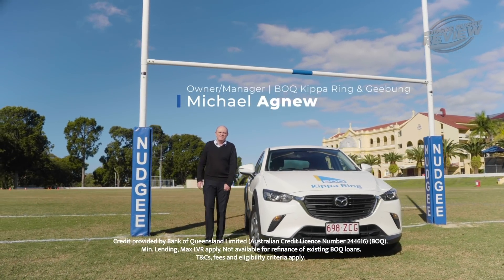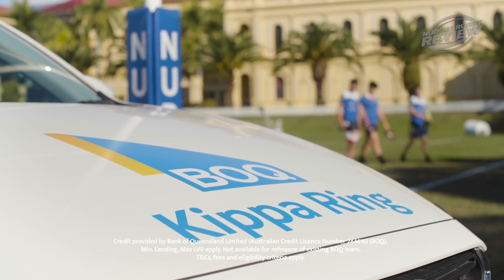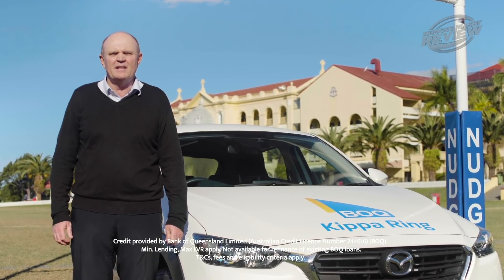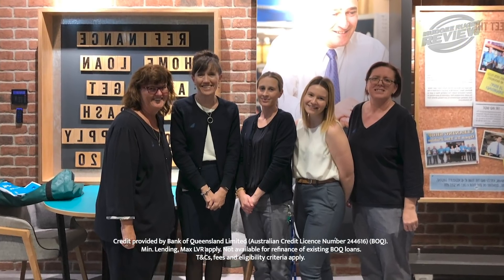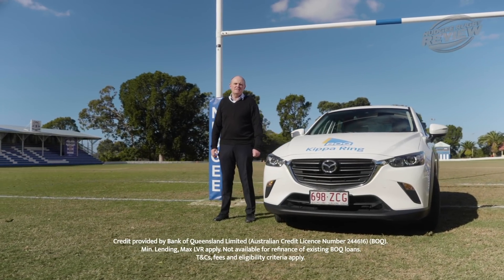Hi, my name's Michael Agnew and I'm the owner-manager of BOQ Gympie and Kipper Ring. As a Nudgee old boy, myself and the teams of BOQ Kipper Ring and Gympie are proud sponsors of Nudgee Rugby. If you're looking for a reason to switch your home loan, BOQ are offering you two and a half thousand of them. Refinance your home loan to an eligible BOQ home loan by the 26th of September and settle by the 12th of December 2020 and you'll get two and a half thousand dollars cash back. Pop in to BOQ Kipper Ring or Gympie and chat to myself or one of the team to make that switch today. We hope everyone stays safe in this time and we look forward to seeing you all in action.